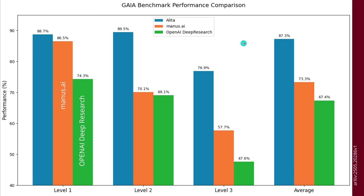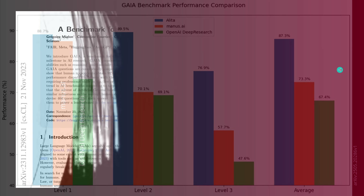Here we have the Gaia benchmark data. You can see level one, level two, level three, and the total average. OpenAI Deep Research has this performance, Manus AI has this performance in orange, and blue is the system we're going to talk about in this video. Looking at the total average, this is a nice performance jump compared to Manus AI or OpenAI Deep Research. How is this possible? Let's have a look.